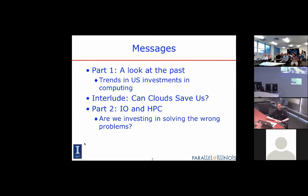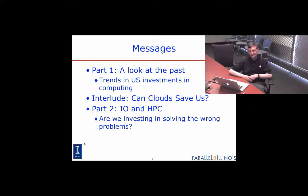Let's look at the investments in the U.S. I've got the data for the U.S. What I think is going to be interesting here is how the investments have changed over time and how they've changed across agencies, in terms of thinking about the way the community is looking at its investments in computing.